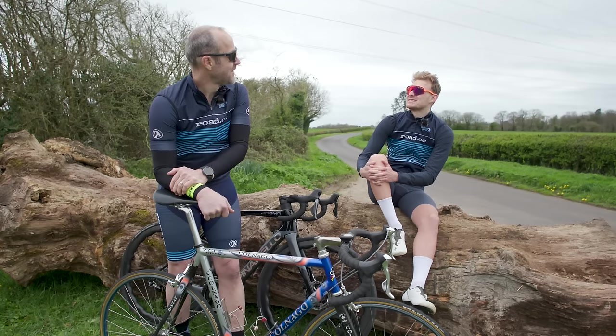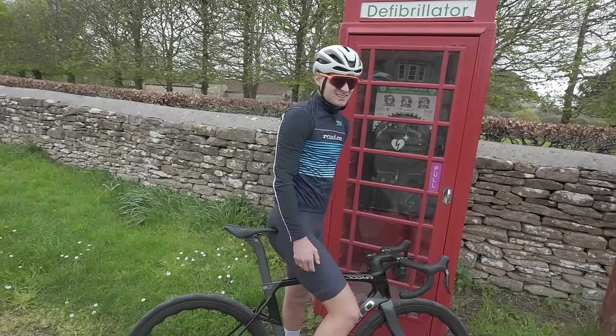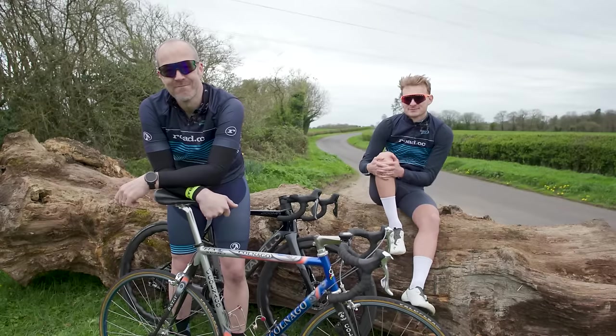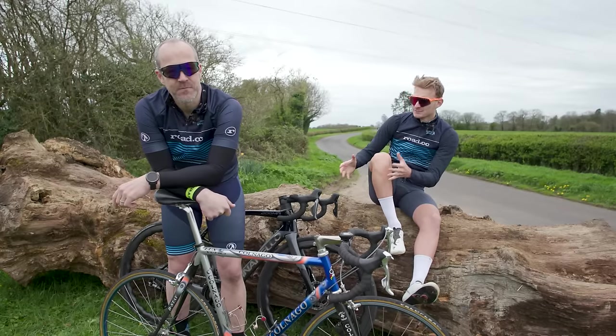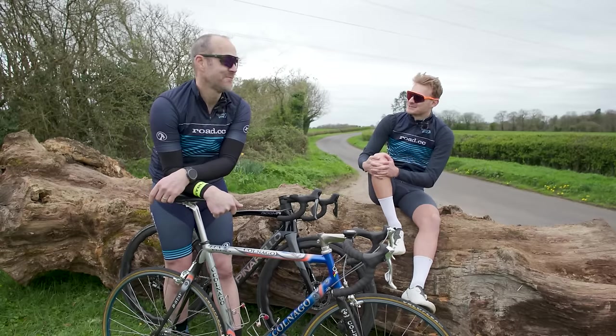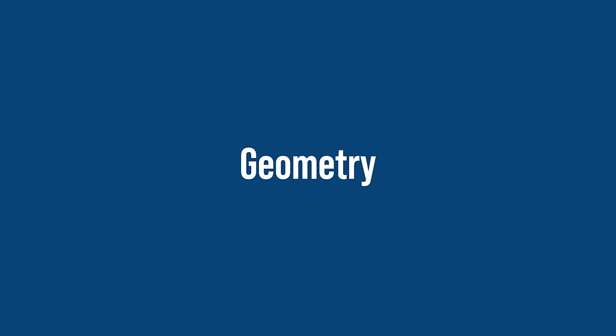Funny you should say that, because even your analogies are out of date — foam boxes don't even exist anymore, do they? Just another example of something made redundant by modern tech. The Colnago I'm sure was great in its day, but in the here and now, my bike is simply better in every way. Let's go on a ride and find out.